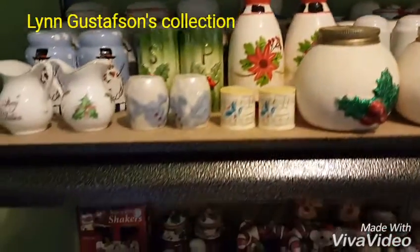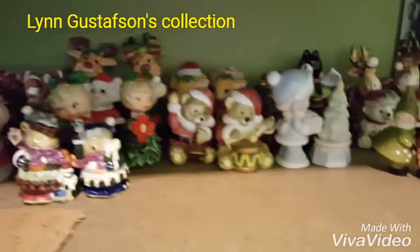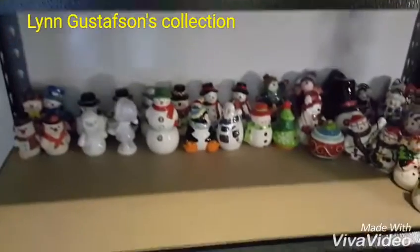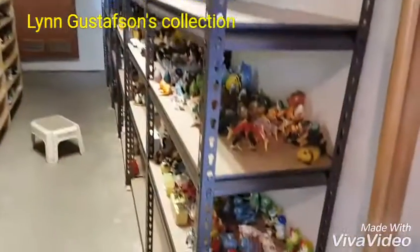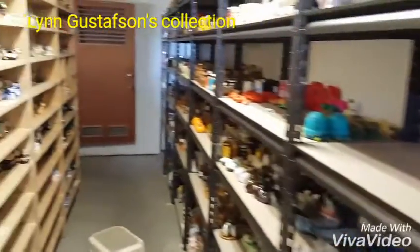Over here he's got Christmas — my favorite. There's the snowman, miscellaneous Christmas ones, more miscellaneous Christmas, and don't forget Santa — lots of Santa. Notice he has room here; he's hoping to collect more. If you walk into the second room, you'll notice this long hallway here on both sides.